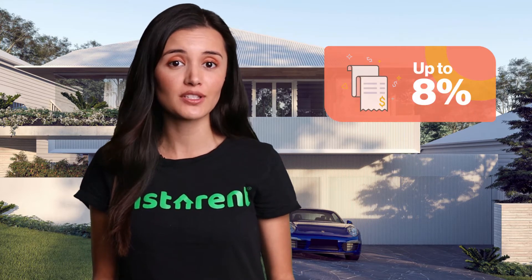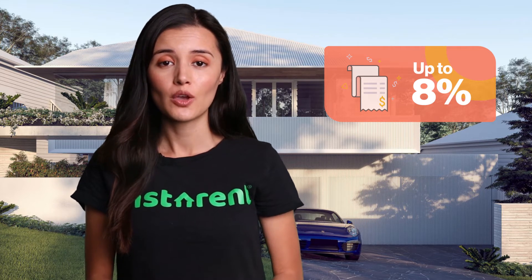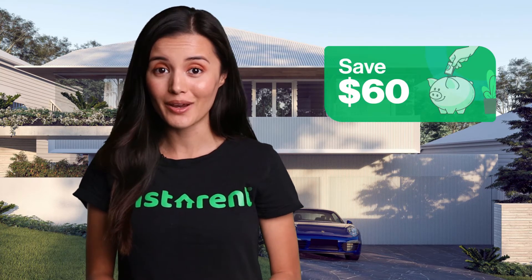The median rent in Sydney is $525 per week. Property management fees normally sit at around 8% plus additional fees, which equals $65 a week. In this scenario, InstaRent can save $60 per week, which equals over $3,000 per year.